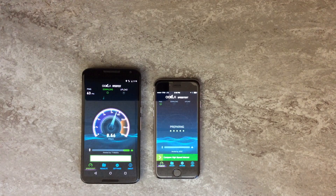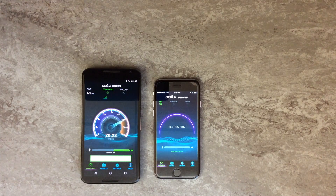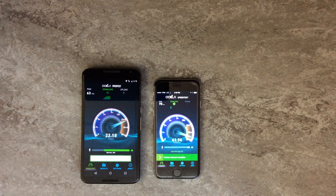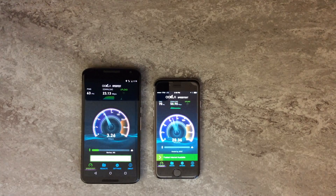We've got the test running here on the Nexus 6, and it's still starting up on the iPhone 6. We'll take a look at the results. Right away during this first run we're seeing very good results on both networks.